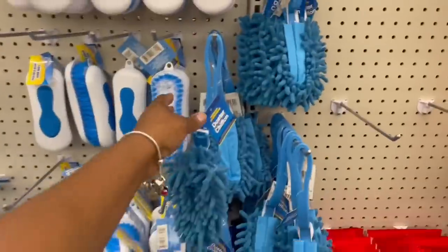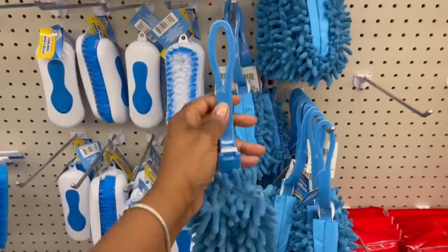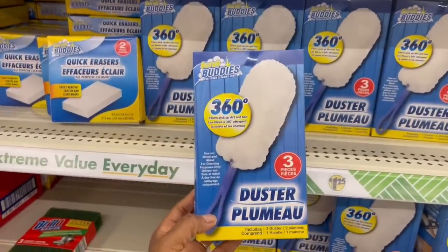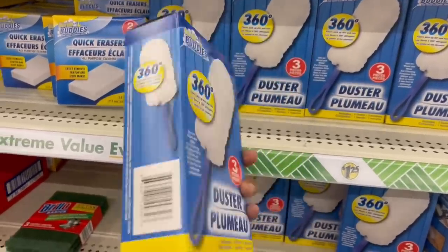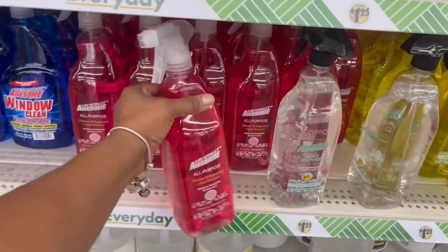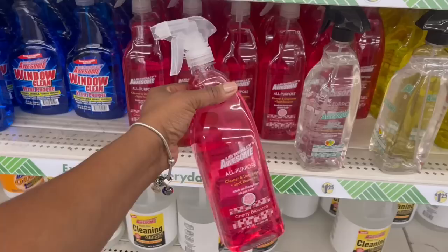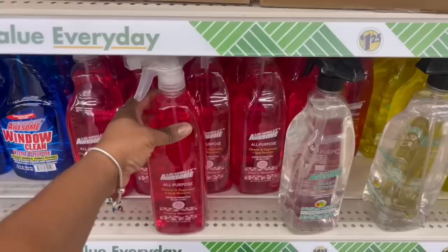I've never seen any of these before. They don't have the glove but they do have the duster — I like that too. This one has a three-piece set with the thingy — I wanted to give this a try. In the cart! I just used this in the bathroom. I've been incorporating Dollar Tree items into my home — you guys always ask me if I use this or how I decorate.